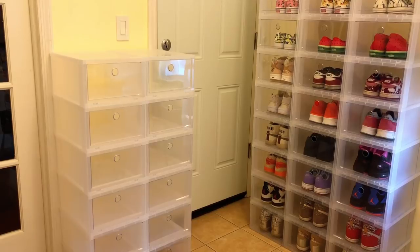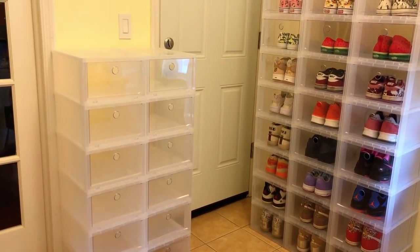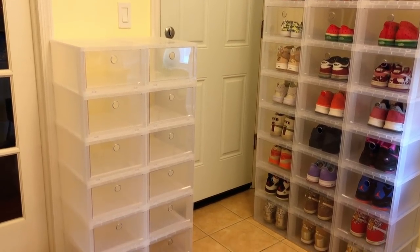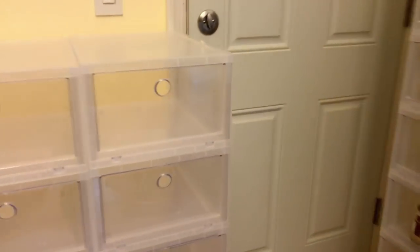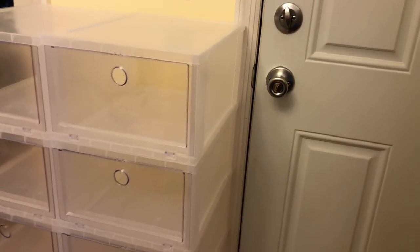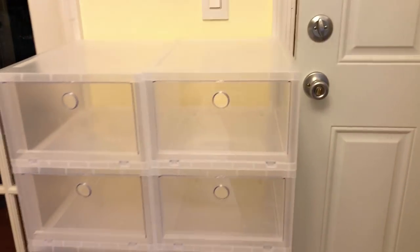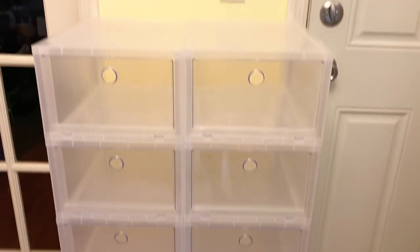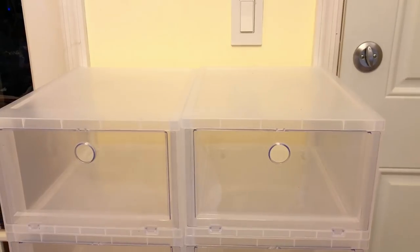I added 12 more boxes here — it doesn't block the doors, and there's just an empty space left by the light switch which I didn't want to cover. You can easily open the door both sides. I can't leave any empty space unused because between me and my boyfriend we just have so many shoes. There's a total of 207 boxes used already.